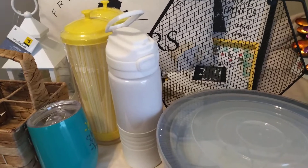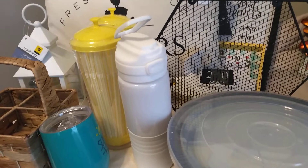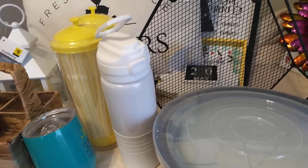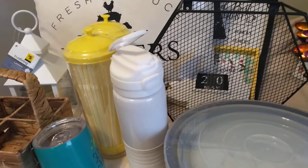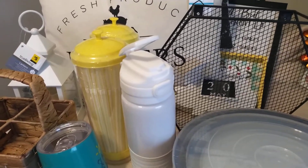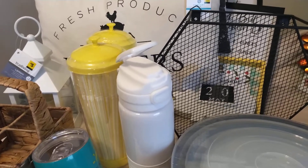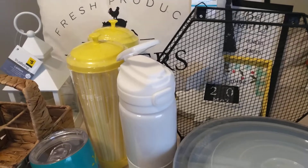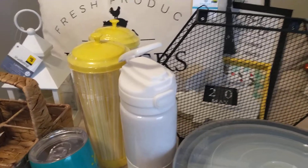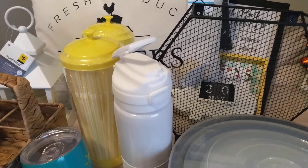Hey you guys, this is Mimi. Welcome back to my channel, and if you're new, welcome — please hit that subscribe button and that notification bell so you don't miss any future uploaded videos. I'm working in a small space today because I've got every nook and cranny packed full of penny items and green dot items and everything else. So I just want to show you guys what I came up with.